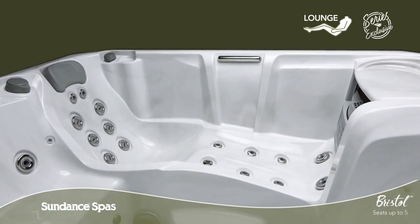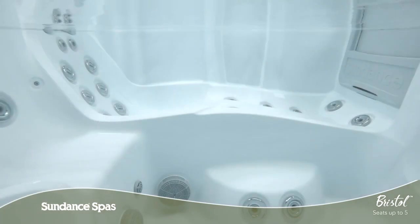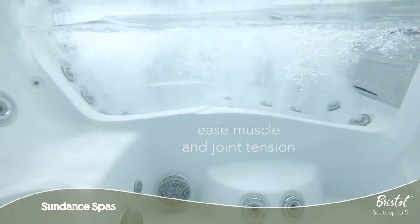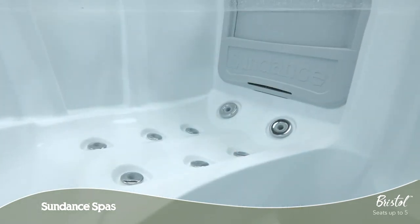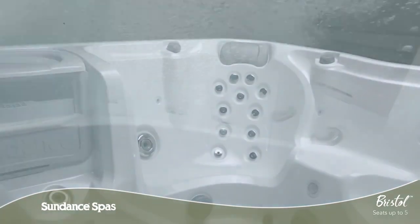The Bristol model features a special spiral-action lounge seat exclusive to this series. Designed to cradle your body comfortably, Fluidix Jets are thoughtfully placed along important muscles from your neck to your feet, including deep tissue adjustable acupressure jets along the legs that offer you more control over your therapeutic experience.